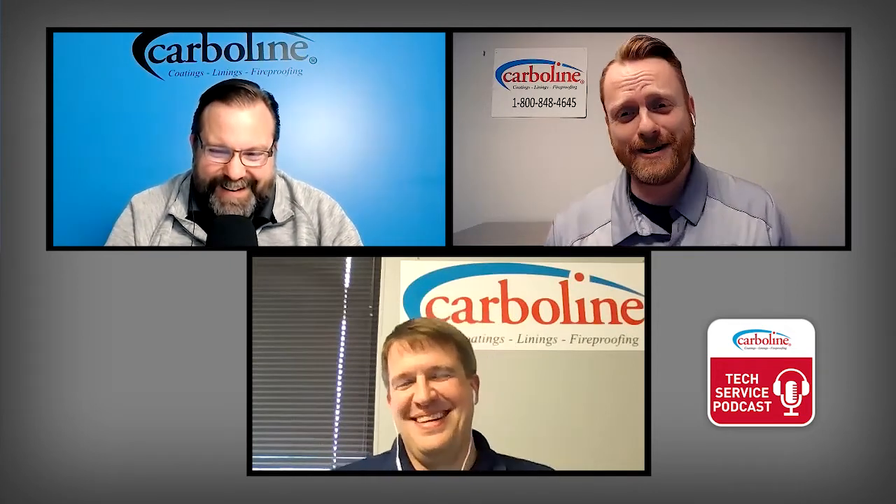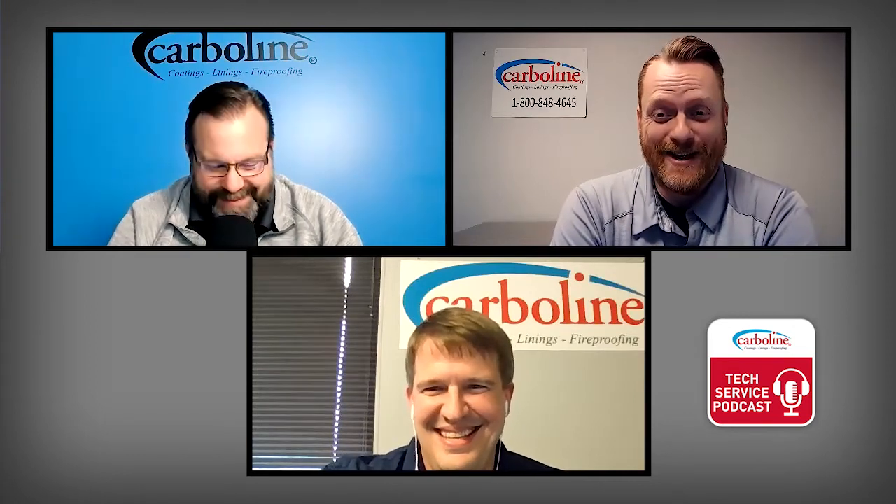Here we are again on another edition of the Carboline Tech Service Podcast. I'm Jack Walker, and over to my left is Paula Jamis. We'll figure out the video thing eventually. We're going to bring in Brian Cheshire, who joins the show. Today we're going to talk with Brian about manhole restoration — or wastewater collection systems, as it forever shall be known from here on out.